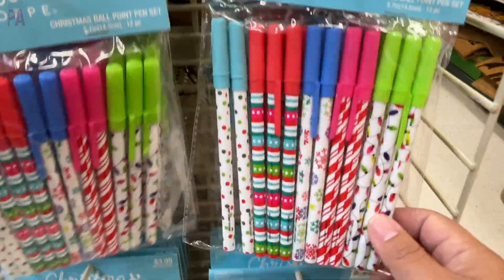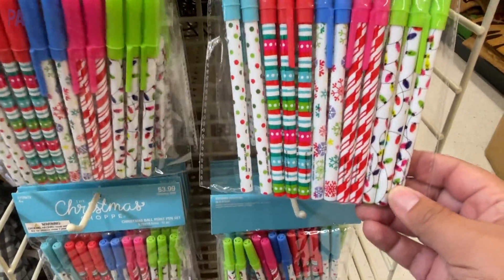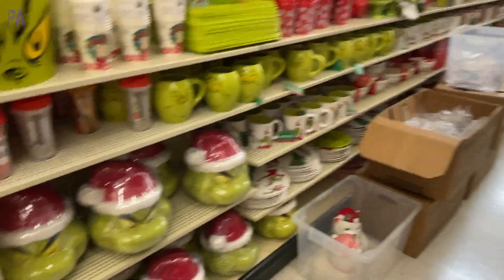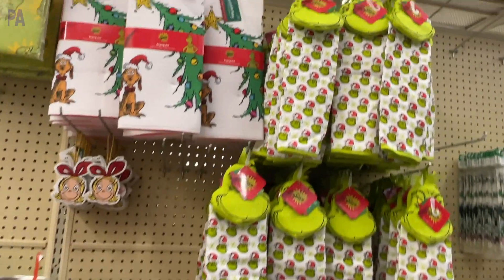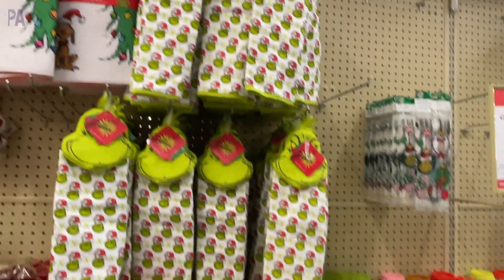Some more stocking stuffers with pens for classroom gifts — they had little Christmas-themed prints on them. Check out all of the Grinch stuff; almost a whole entire half aisle filled with everything Grinch themed.